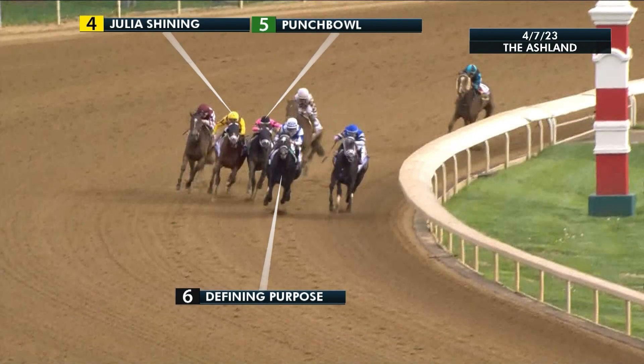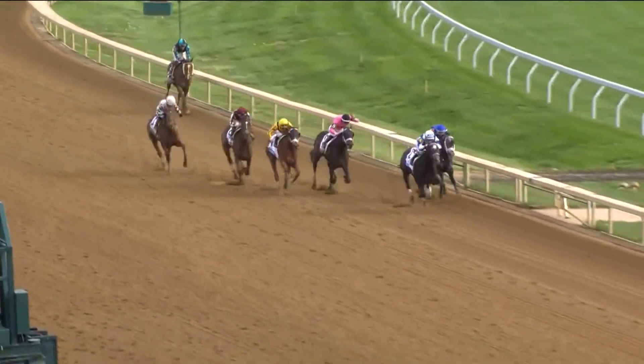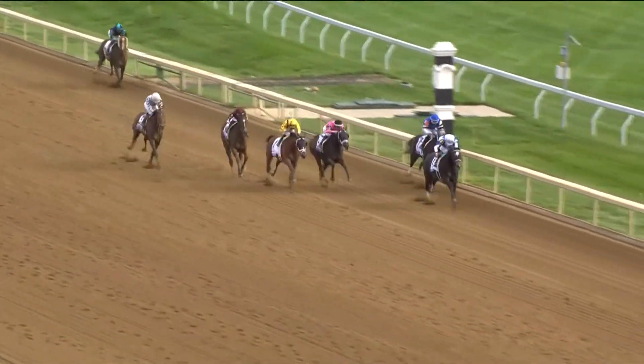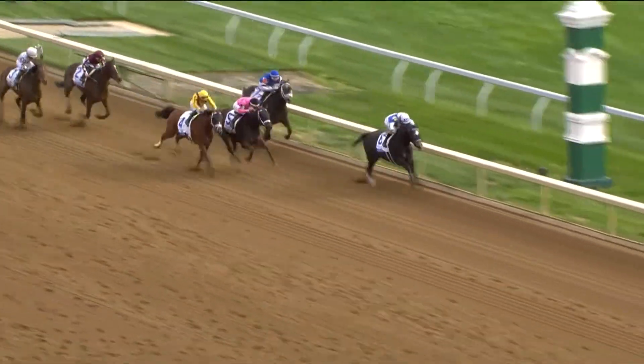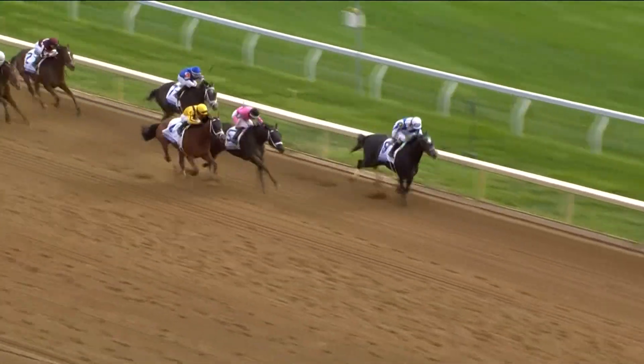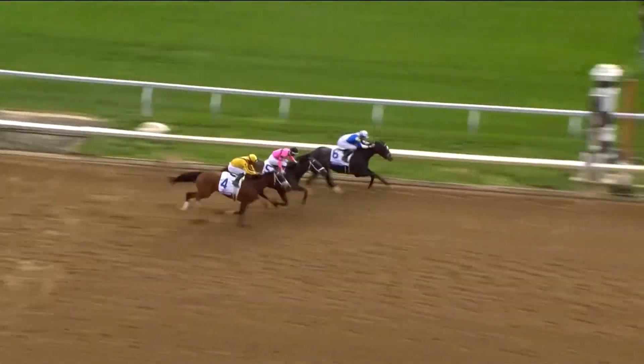Let's take a look at the Ashland, the Keeneland race. Julia Shining is also eligible, Punch Bowl did not get in at all, but Defining Purpose is in the race for trainer Ken McPeak. I do think Defining Purpose is not impossible — she sat off a moderate pace, it wasn't super slow, and she ran well. I wouldn't just say she got lucky while Punch Bowl and Julia Shining were unlucky; Defining Purpose ran a race fast enough to compete here.